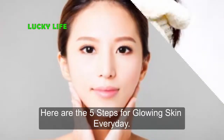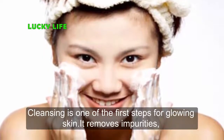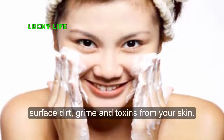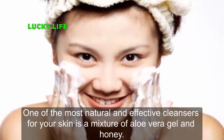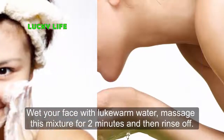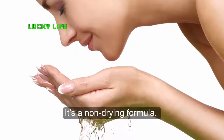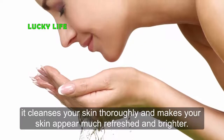Step 1: Cleansing. Cleansing is one of the first steps for glowing skin — it removes impurities, surface dirt, grime, and toxins from your skin. One of the most natural and effective cleansers is a mixture of aloe vera gel and honey. Wet your face with lukewarm water, massage this mixture for two minutes, and then rinse off.